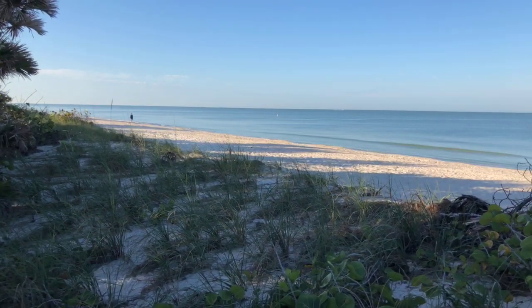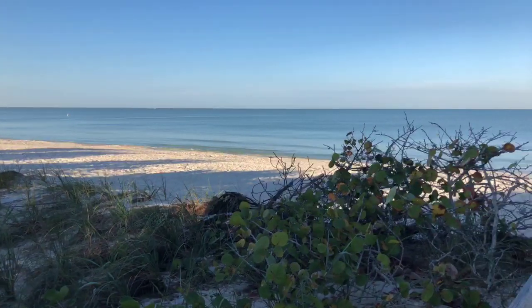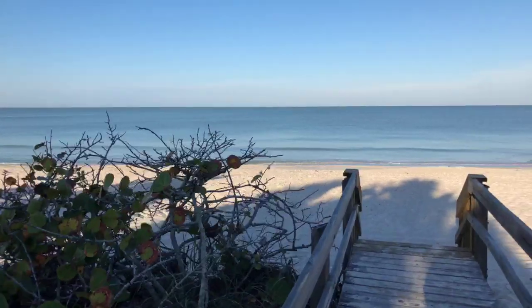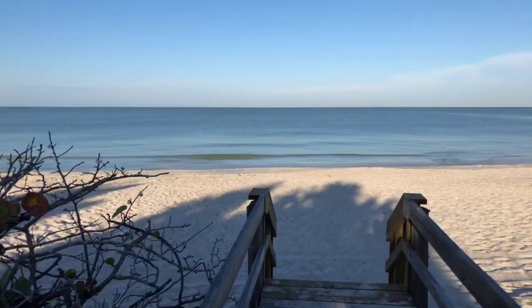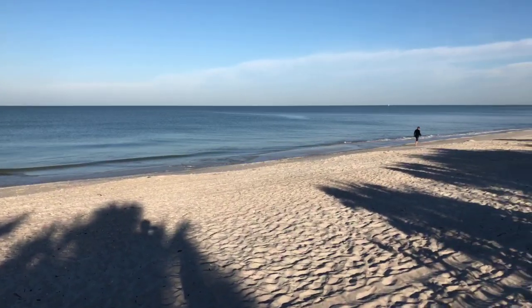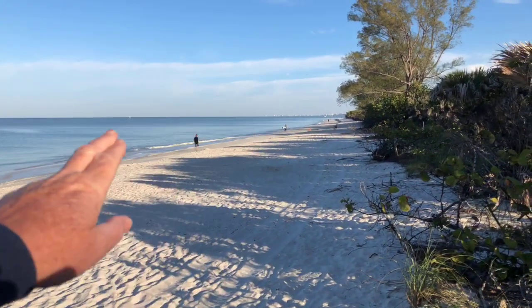Pretty flat out there this morning. Maybe we'll get lucky and see a dolphin come by. Take a look up the beach — looking north. Wow, you can see all the way up to Fort Myers Beach.